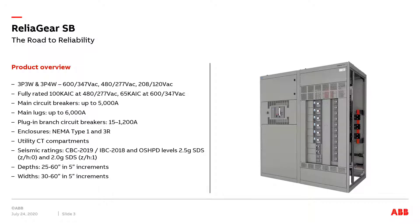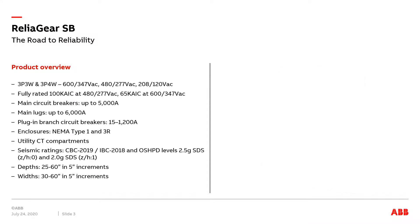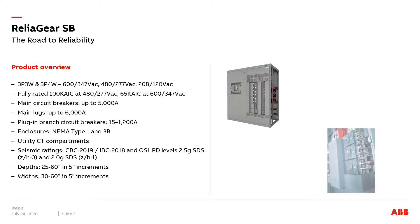ReliGear SB offers the best of both worlds, combining decades of GE Industrial Solutions switchboard experience with ABB's cutting-edge TMAX XT circuit breaker platform, serving customers' reliability and flexibility that is unmatched in the industry.